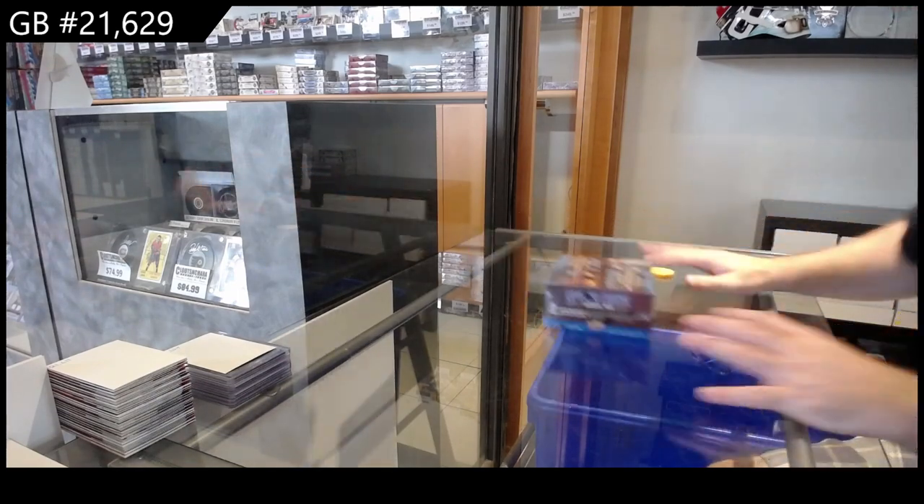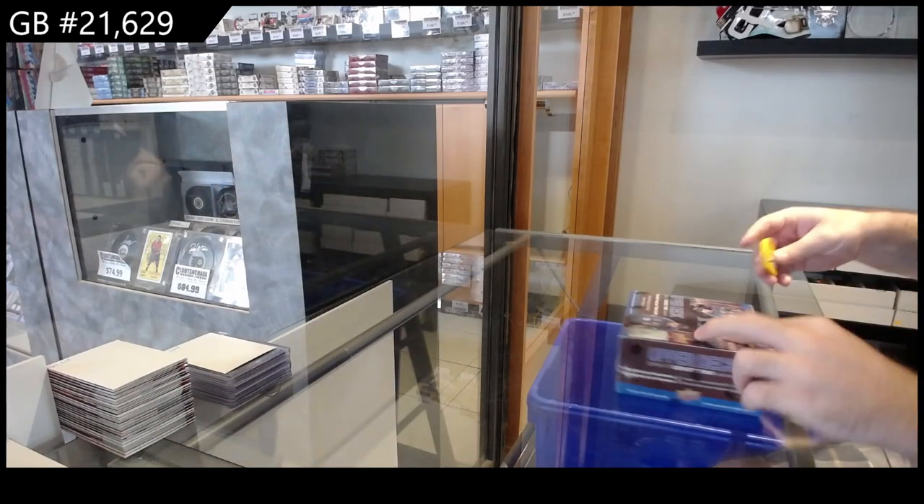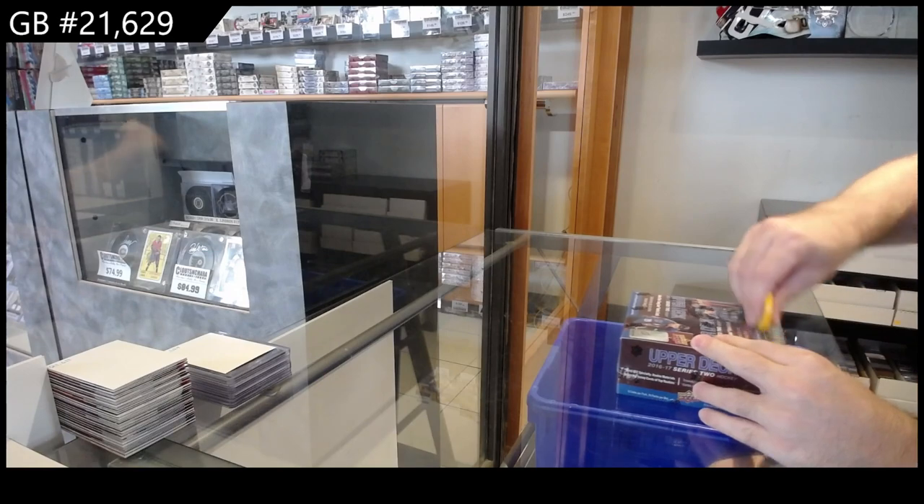Here we go, starting off C&C Break number 21,629. We got the retail.